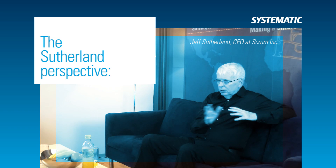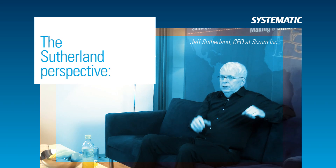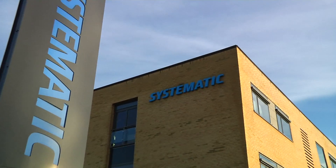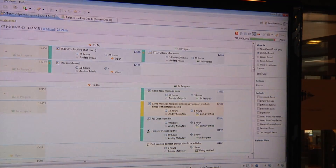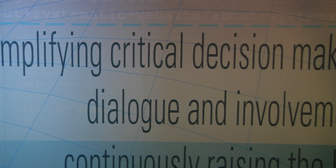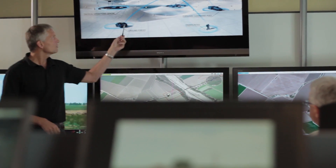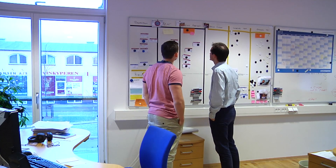Scrum Inc CEO Dr. Jeff Sutherland wrote and maintains the Scrum Guide — the definitive document defining what Scrum is. Scrum Inc and Systematic have worked together for many years. During that collaboration, Systematic combined Lean, CMMI, and Scrum into an agile software development process that has also influenced the Scrum Guide. In this interview, we get Jeff Sutherland's perspective on why Scrum is important to customers, how Scrum works, and what is unique about the Systematic combination of CMMI and Scrum.